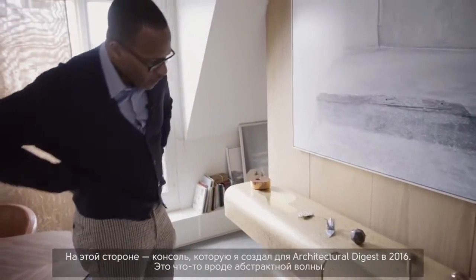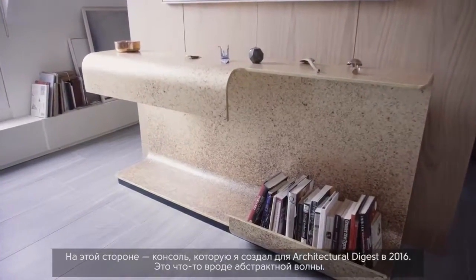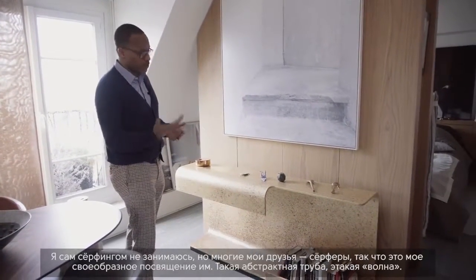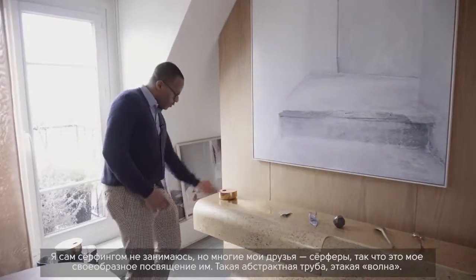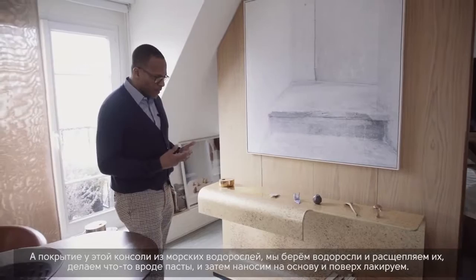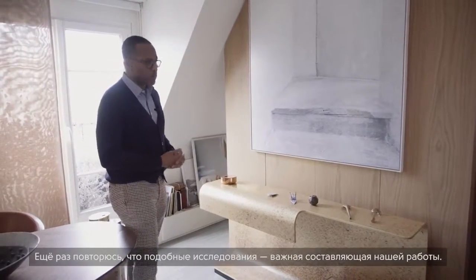This is a console I designed for Architectural Digest in 2016. It's an abstract of a wave — called 'Zuma' after Zuma Beach near Los Angeles, a well-known surfers' beach. I'm not a surfer myself, but many of my friends are, so this is a kind of homage to them. The finish on the console is entirely made from seaweed: we deconstruct it into a paste, apply it to the resin structure, and then varnish it — investigating other material notions.